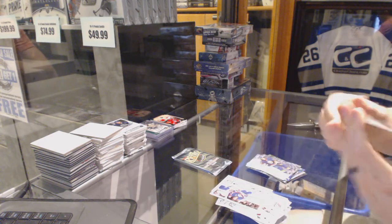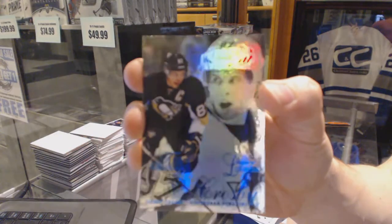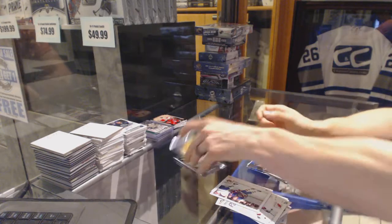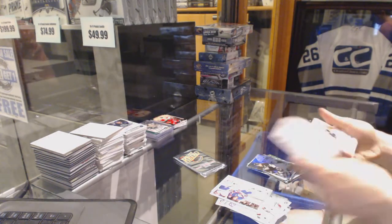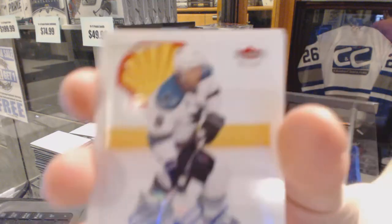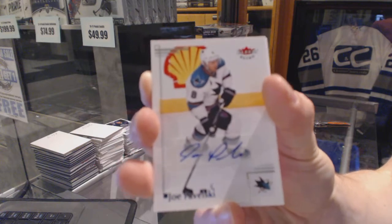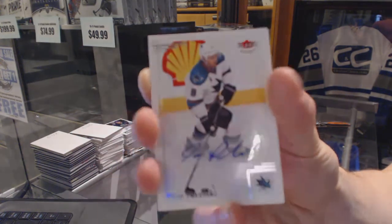Flair Showcase Blue, number 88 of 150 for the Pittsburgh Penguins — Sidney Crosby. Base autograph for the San Jose Sharks — Joe Pavelski. Very possible guess. Joe Pavelski.